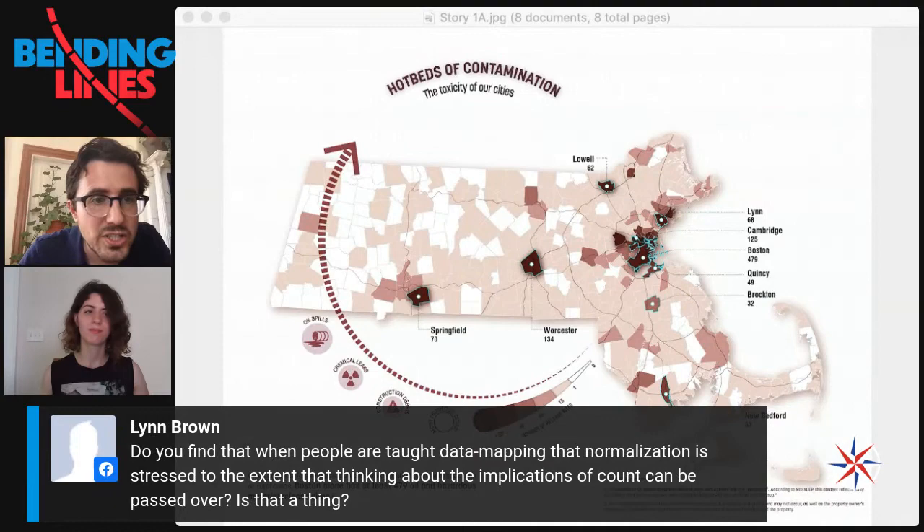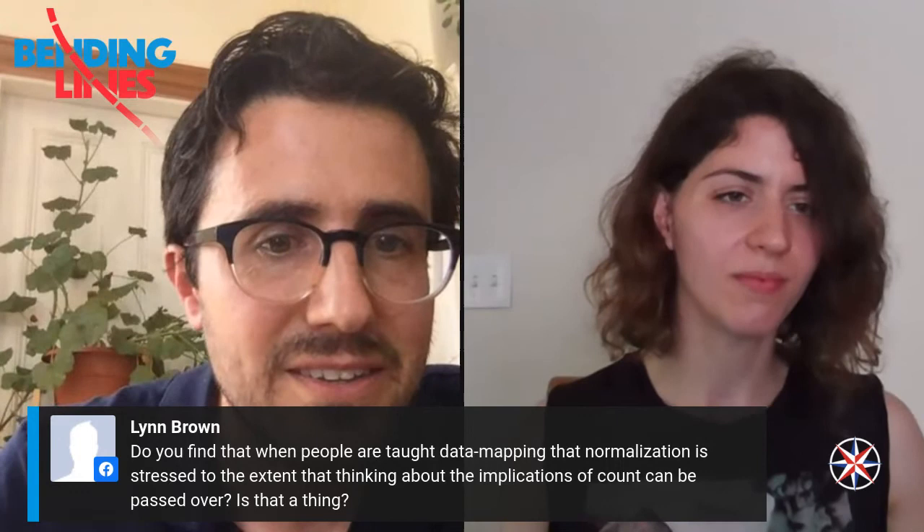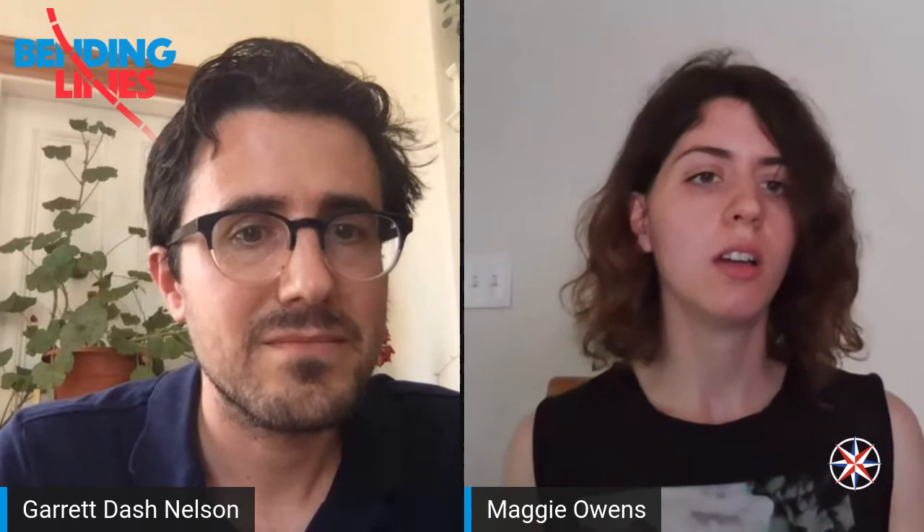A viewer question asks: when people are taught data mapping, is normalization stressed to the extent that thinking about the implications of count can be passed over? Maggie says count is definitely the first thing she learned when learning GIS. But these things always have to be combined with some other skill set — she was coming from an ecology background when she learned GIS, and technical skills in mapping always have to be combined with broader contextual knowledge and critical thinking.